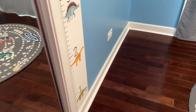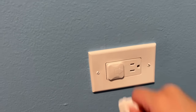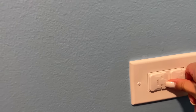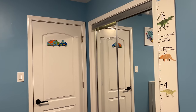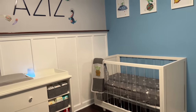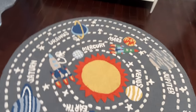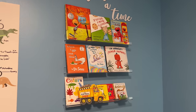One last thing — outlet covers from Amazon to keep the baby safe from sticking things in the outlets; they come off easily and I'll have them linked below. That's pretty much everything! Let me know your favorite part of the room and what you think of the name Aziz. If you liked this video, please give it a thumbs up and subscribe.